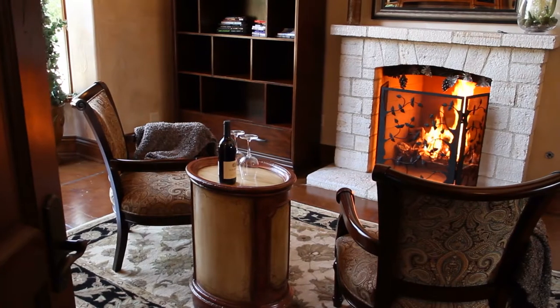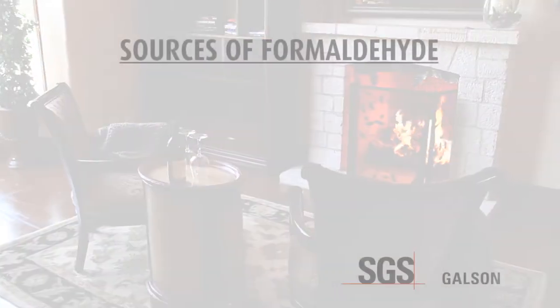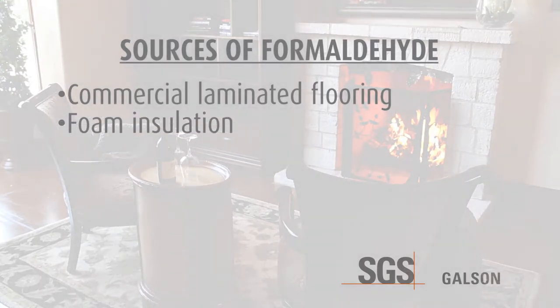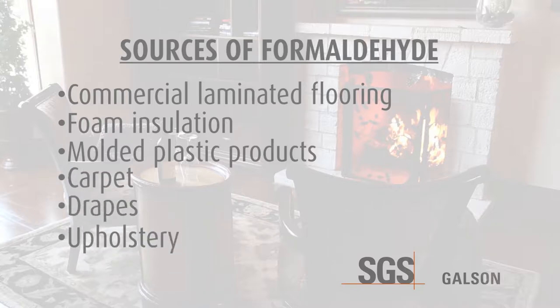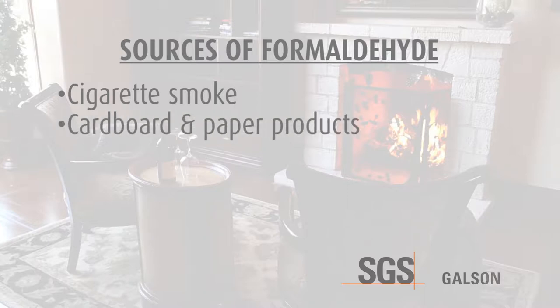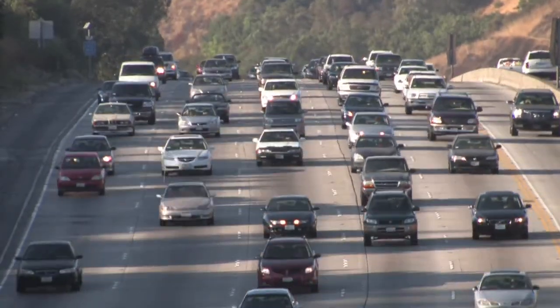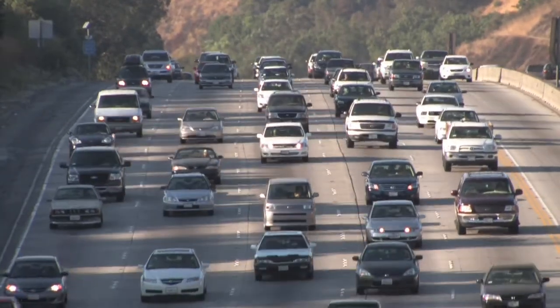There are many potential sources of formaldehyde in the home. Some of these sources are commercial laminated flooring, foam insulation, molded plastic products, carpet, drapes, upholstery, cigarette smoke, and cardboard and paper products. This is not an all-inclusive list, and in addition, formaldehyde can also infiltrate the home from outside sources, such as incomplete combustion of fuels and auto exhausts.